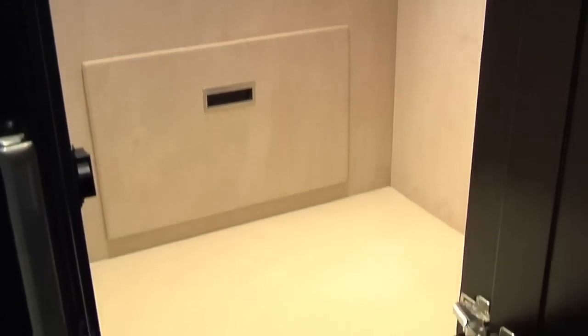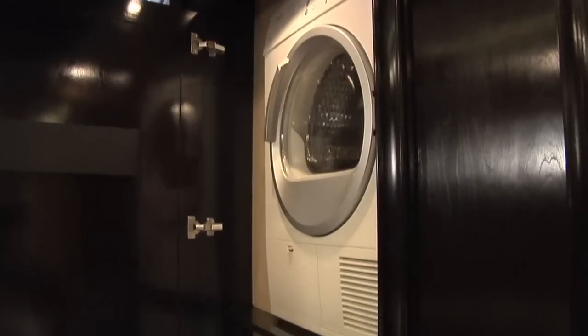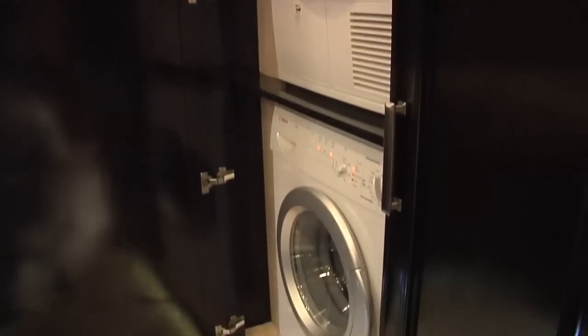Notice the beautiful suede-lined hall closet with additional storage drawers, and the stack washer and dryer units by Bosch.